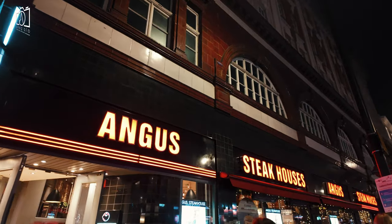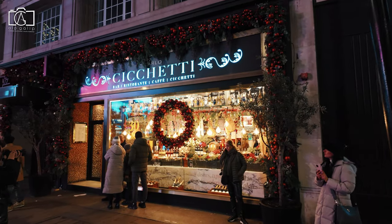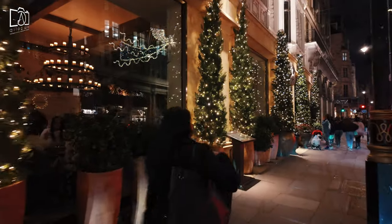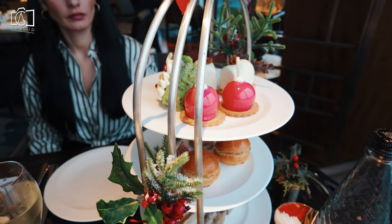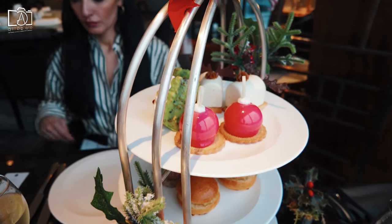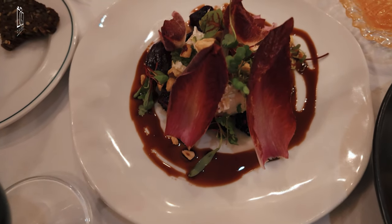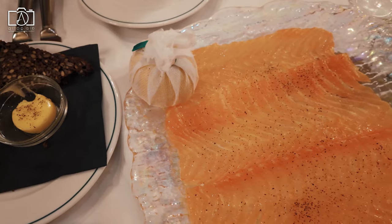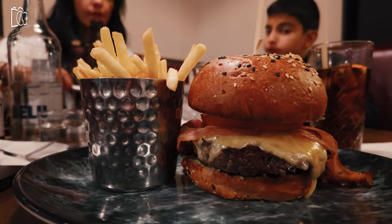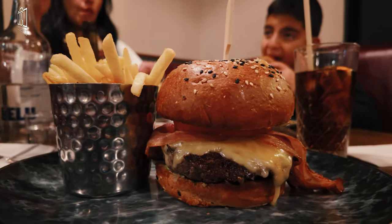Regent Street offers a diverse culinary scene to satisfy various tastes and preferences. You can savour traditional British cuisine at classic English pubs, indulge in international flavours at upscale restaurants, or enjoy a quick bite at one of the trendy cafes along the street. Don't forget to try some of London's iconic dishes, such as fish and chips, while exploring the vibrant dining options in and around Regent Street.